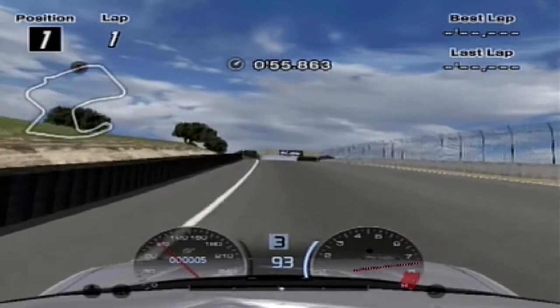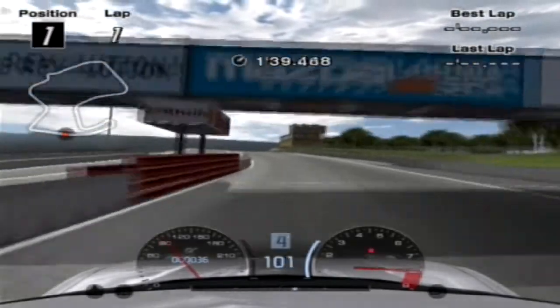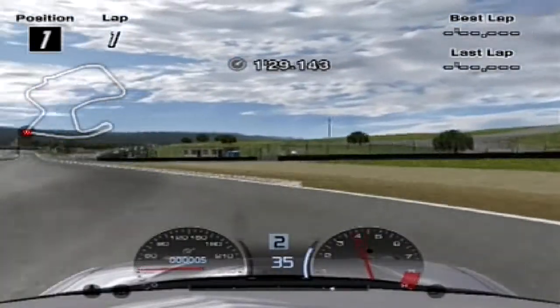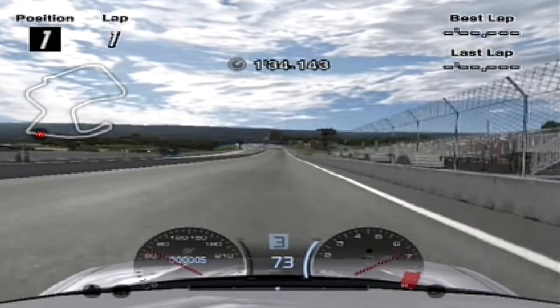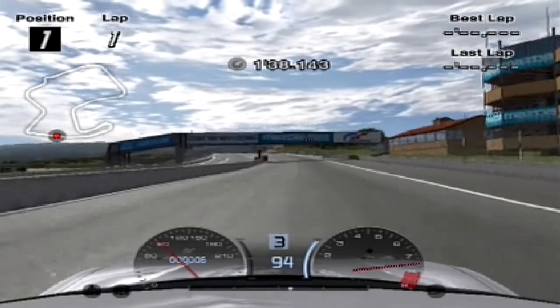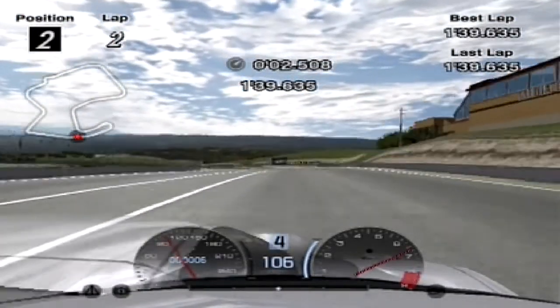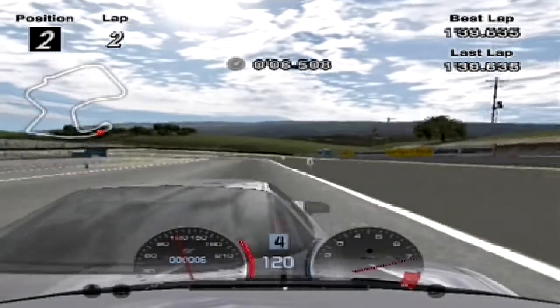If you remember, the lap time for the standard car on the standard brakes was a 1 minute 39.7. And now, looking at the same car with the supposedly racing brakes, it was only one tenth of a second quicker, with a 1:39.6. So basically, these brakes are a complete waste of money, because that one tenth could easily have been gained from my driving and not from the brakes' performance.